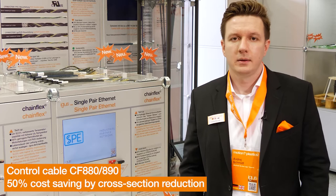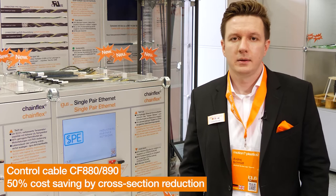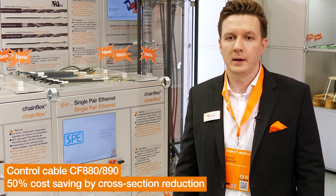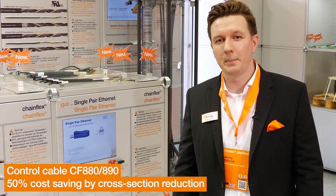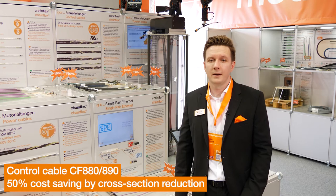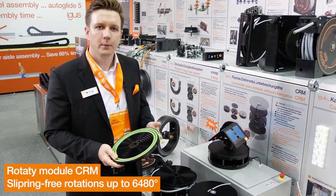We provide the appropriate control cables with our new chainflex series CF88 and CF89. The new generation is up to 20 percent smaller in its outer diameter and enables a bending radius that is up to 21 percent smaller. This reduces installation space and cuts costs. We have already tested the cables extensively in our lab and guarantee a service life of 36 months. The cables are available with or without shield, with PVC or pure outer jacket.